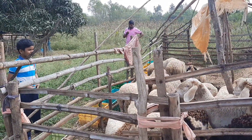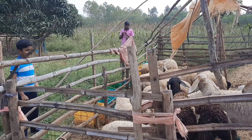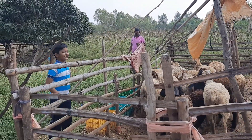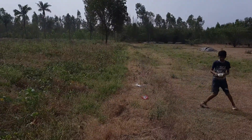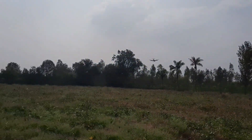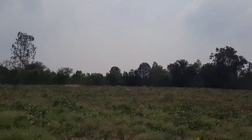He loves to watch the sheep and spends more time here, enjoying and observing their activities. My eldest son is always busy playing drone, even in the country — he's so expert at playing drone anywhere.